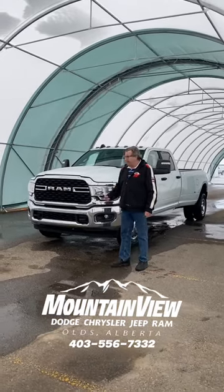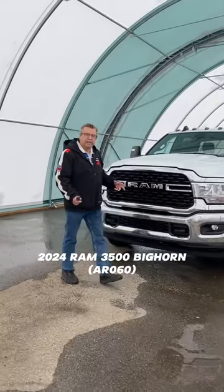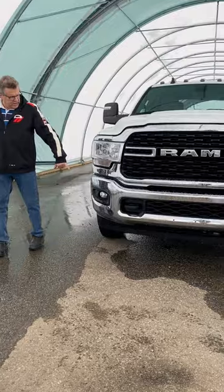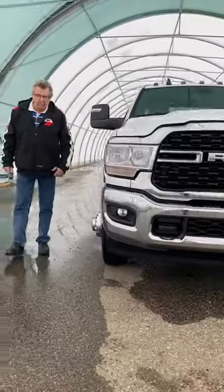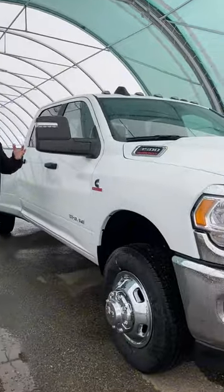Hey, you see the car here from Mountain View Dodge? Brand new 2024 Ram 3500 Bighorn Edition Dually. We've got the tow hooks in the front. We've got the fog lamps on there as well. Cummins motor with 3.73 gears, so plenty of towing power.